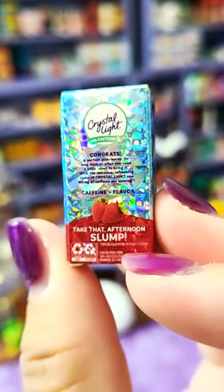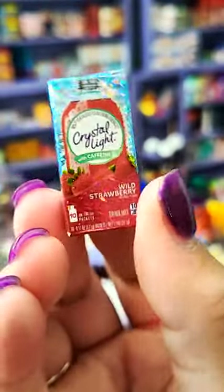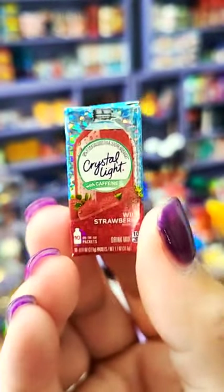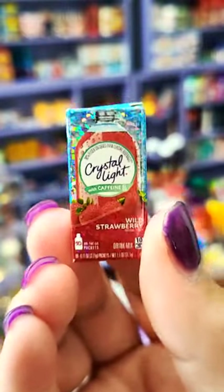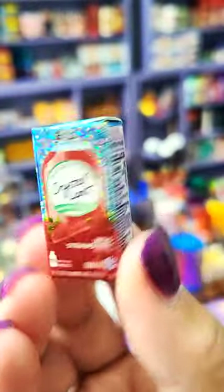Shut up, look how stinking sparkly! Oh my god, how adorable! Look how sparkly that thing is — I am SO excited! I'm so excited and I just can't hide it, I'm about to lose control and I think I like it! So cute, look how sparkly, I love it!